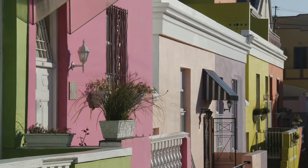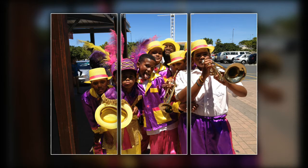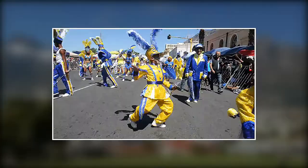Boer Kaap's heritage is also reflected in its music and dance festivals and, of course, its food. Each year on the 2nd of January, the Boer Kaap celebrates with a big street party event known as the Kuhn Carnival, and it celebrates it in the centre of the town. It was originally introduced by the Muslim slaves who celebrated their only day off work for the whole year.